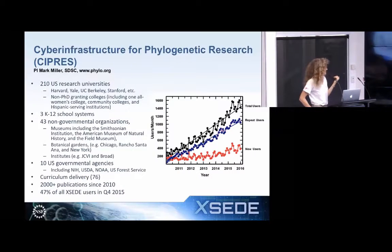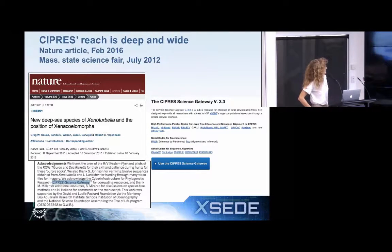Cypress has been used in 76 courses, and they're a great example of the TeraGrid deep-and-wide philosophy. Deep: this was a cover of Nature from February 2016, citing the Cypress Science Gateway in the acknowledgements. Wide: the interface is pretty simple — a very contained set of applications, well-tuned to run on supercomputers. Mark hears comments from users like, 'It used to take me a month to run these things on my laptop; now I get publication-quality results overnight.' So you're really putting the power in the hands of the people.